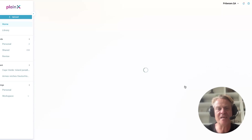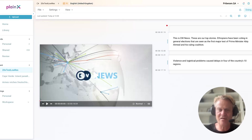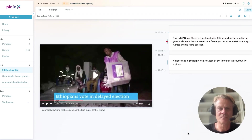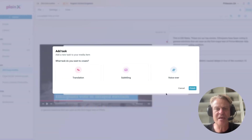So we're already done with the transcription. This is a very important principle of Planex: for all of these steps, we have different editors so that the human-in-the-loop approach can be supported — an editor can take a quick look at how good it is. Let's have a look: 'This is DW News. These are our top stories. Ethiopians have been voting in general elections.' As you can see, I have the transcription.